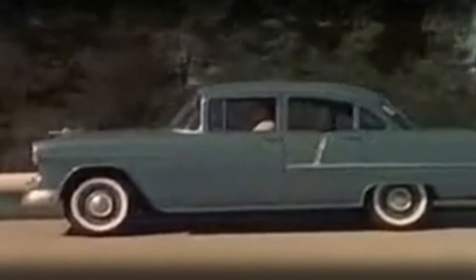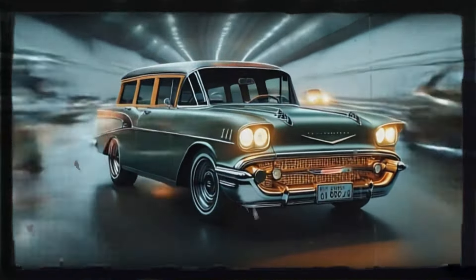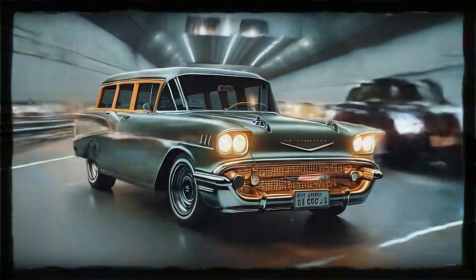Speaking of power, the 2025 Bel Air is not just about looking good. This car is powered by a hybrid engine that combines a turbocharged V6 with an electric motor, delivering an impressive 450 horsepower. This blend of old-school muscle and modern sustainability ensures a driving experience that's both exhilarating and eco-friendly. Whether you're cruising on the highway or navigating city streets, the new Bel Air offers smooth, powerful acceleration while keeping emissions in check.